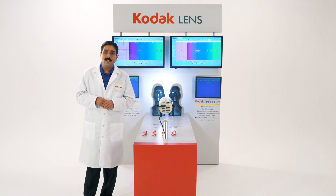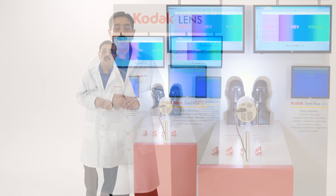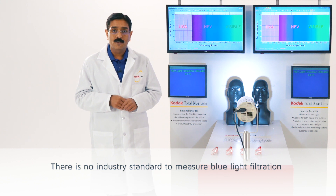But unfortunately, in the optical industry, there is no agreed standard on blue light filters.